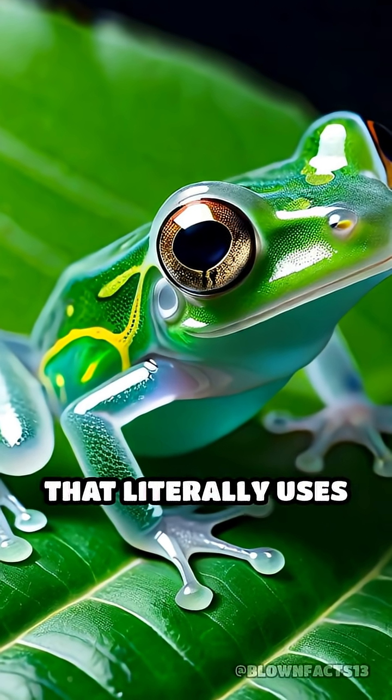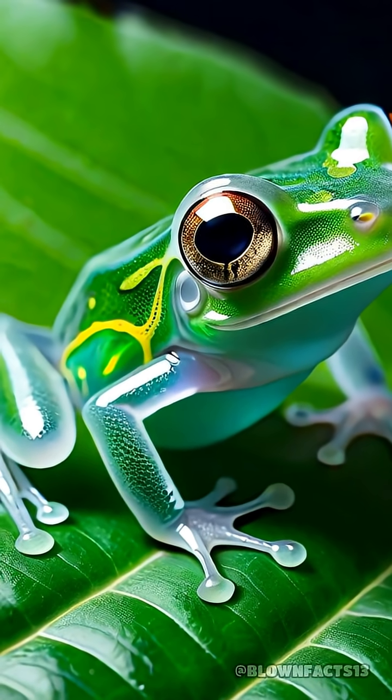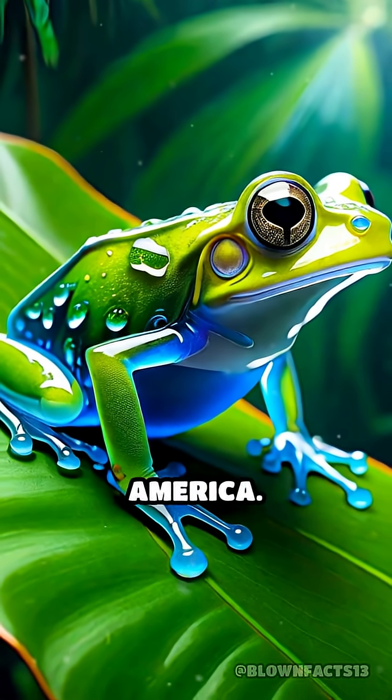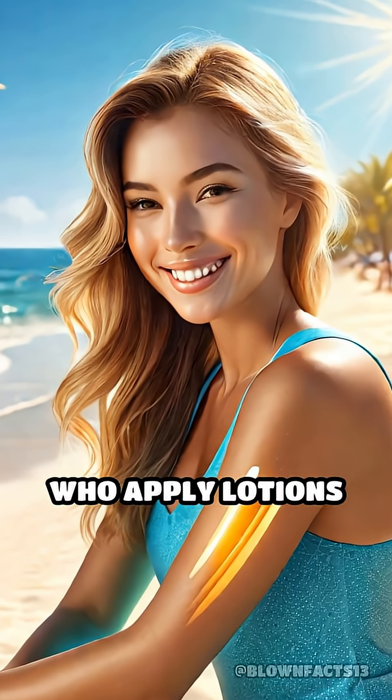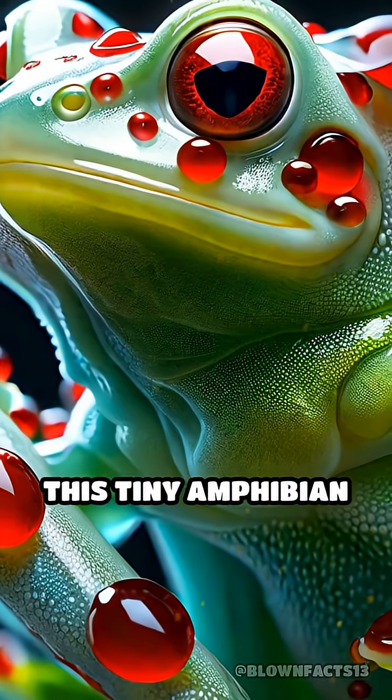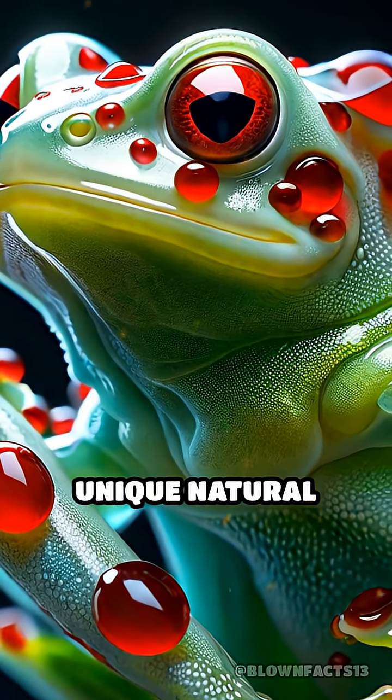Did you know there's an animal that literally uses its own blood as sunscreen? Meet the extraordinary glass frog, found in Central and South America. Unlike humans who apply lotions or sprays to shield their skin from harmful ultraviolet rays, this tiny amphibian has evolved a truly unique natural defense.